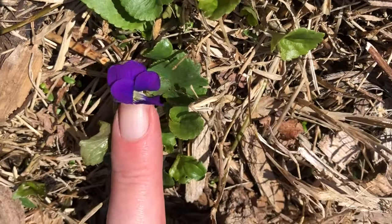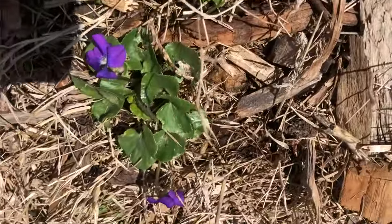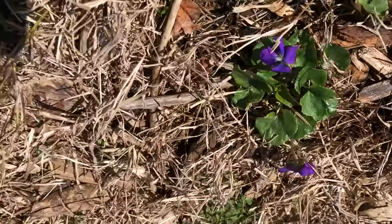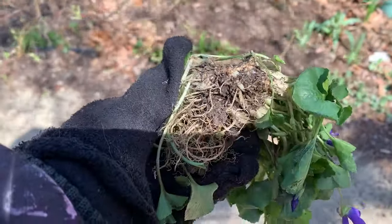They need virtually no care except to cut the ground-level brown flowers back to prevent seeding if you do not want them to reproduce by self-sowing. They also expand in clumps through underground rhizomes.